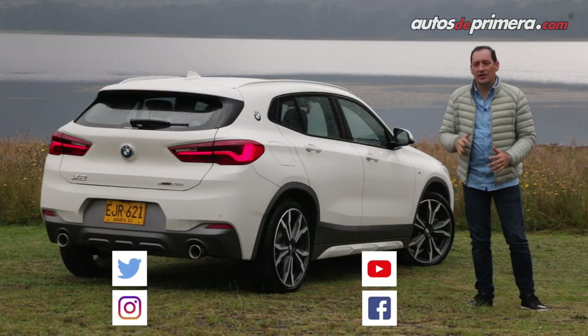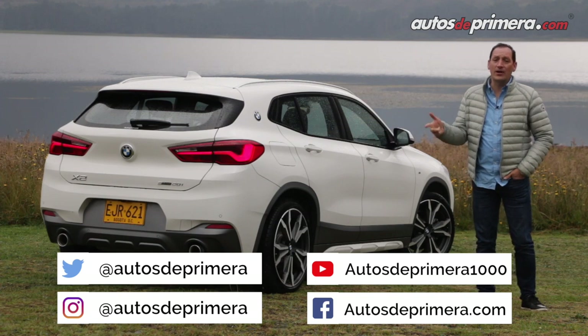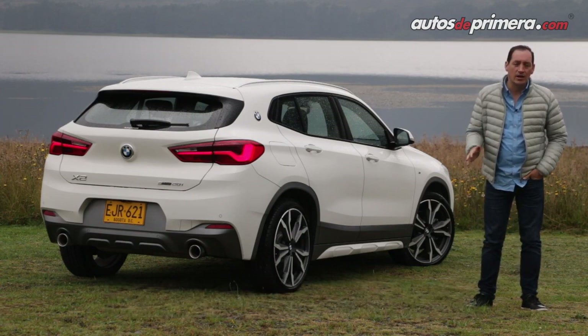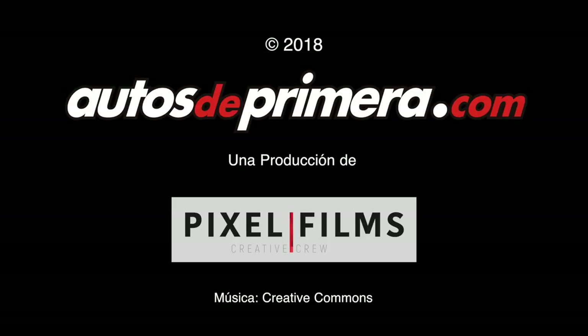Los invitamos para que nos sigan en nuestros diferentes canales de redes sociales: @AutosDePrimera en Twitter, Instagram y Facebook, seguir todas las noticias en el portal autosdeprimera.com y lo más importante, darle like, suscribirse y compartir nuestros videos del canal de YouTube. ¡Nos vemos en un próximo video!